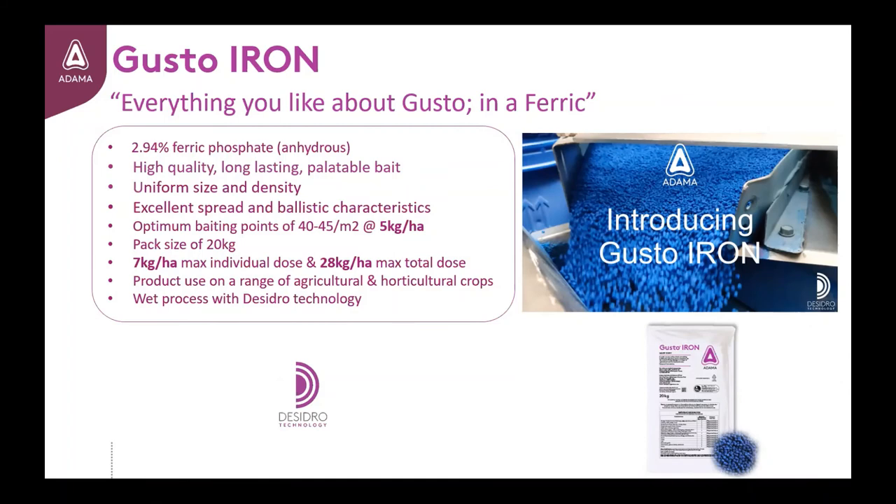In summary, the Gusto-Iron pellet has been produced to be everything you liked about Gusto in a ferric phosphate. It contains 2.94% ferric phosphate anhydrous, with a quality you would expect from an Adama molluscicide. With a uniform size and density, excellent spread and ballistic characteristics, the optimum baiting points of 40 to 45 per m² can be achieved when applied at 5kg per hectare. The packaging is in a white 20kg bag, providing an application of 4 hectares per bag at the recommended rate. The total individual dose for this product is 7kg per hectare, with a maximum total dose of 28kg per year. This applies across a range of agricultural and horticultural crops, which can be found on the product label.